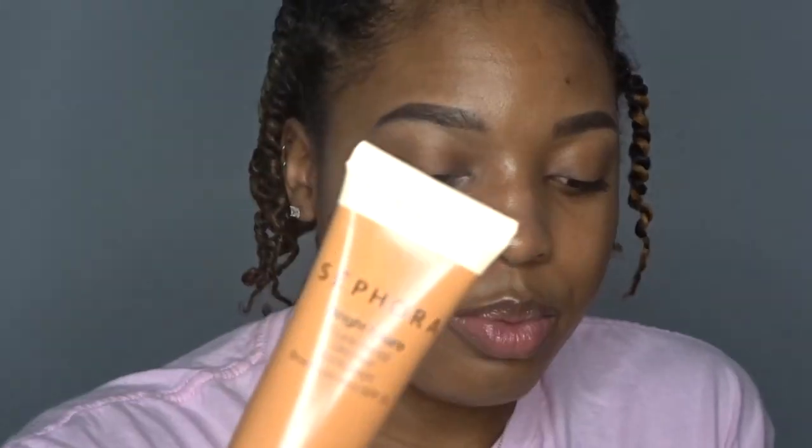Next I'm going to go in with the Sephora Bright Future skin tint. It has sunscreen in it, which is great if you're going out in the sun. I'm in the shade 44, which is Praline. I recommend a skin tint or a BB cream if you're going for an everyday no-makeup look. It's not heavy at all — it's very light, almost lighter than a concealer, because it's not full coverage. Keep that in mind when you buy it.